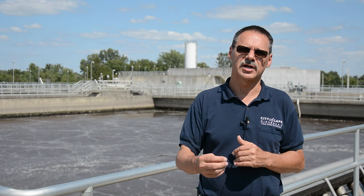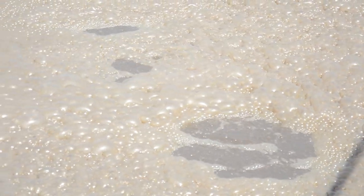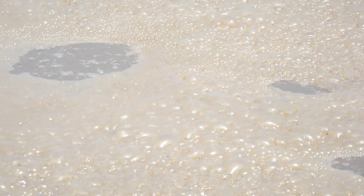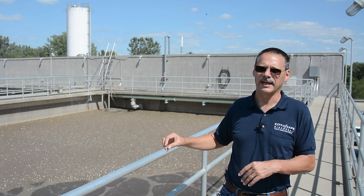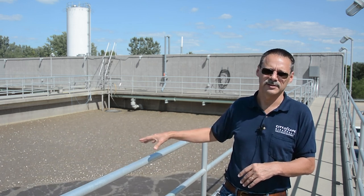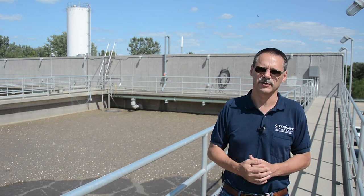From April 1st to October 31st the water is disinfected with ultraviolet light. As the activated sludge process completes its treatment, the excess solids are pumped into these waste activated sludge storage tanks. Here the water is held — you can see it's a lot thicker than what we had in the basins — and from here we pump it into our centrifuge, where it's condensed further and then fed to the dryer to create our fertilizer.